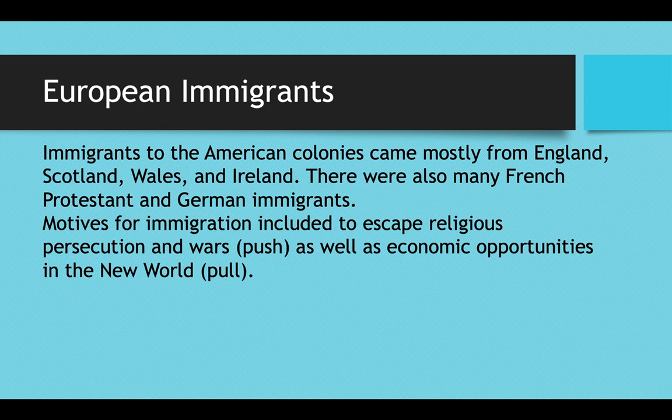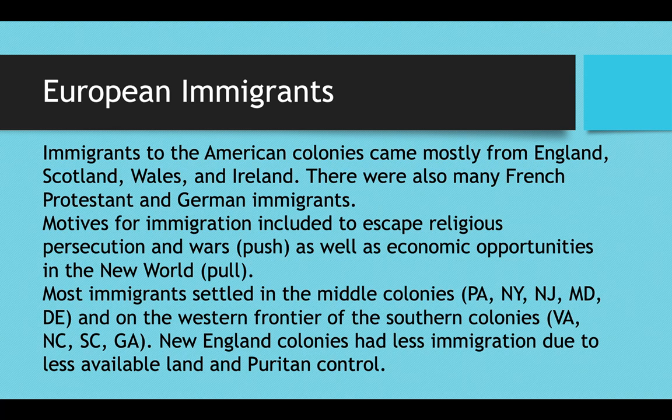Motives for immigration included both push and pull factors. A push factor is something that makes you want to leave your country — like religious persecution or war — and a pull factor is something that attracts you to another country, like economic opportunities in the New World. Most immigrants settled in the middle colonies — Pennsylvania, New York, New Jersey, Maryland, and Delaware — as well as on the western frontier of the southern colonies. New England did not attract many immigrants because of less available land and strict Puritan control.